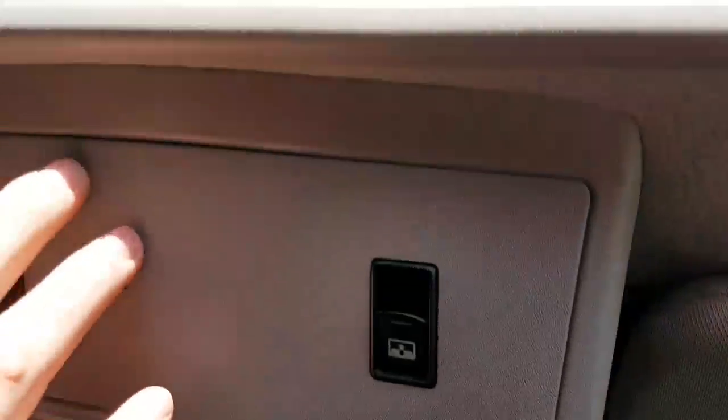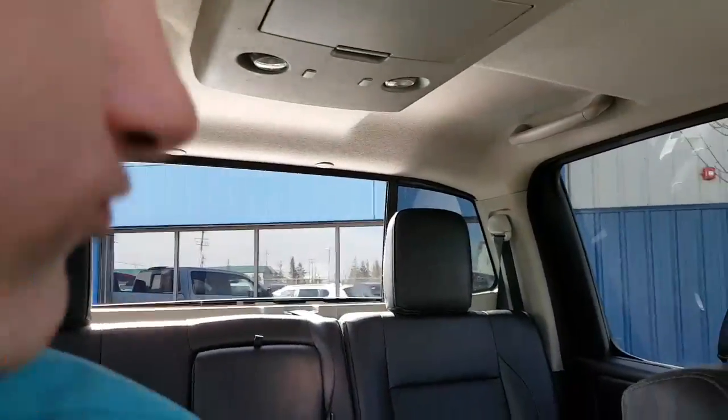You got your sunroof. And another cool feature that doesn't even come with the new Titans — your back window can go down too. Really big back window, real nice to have in case you got dogs.